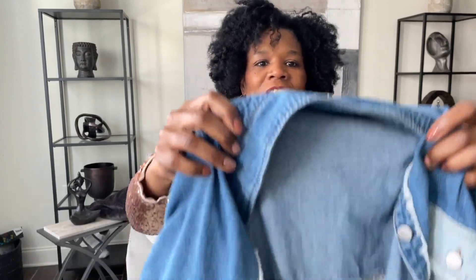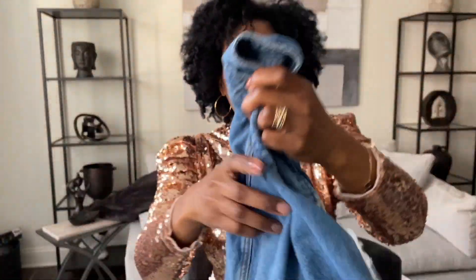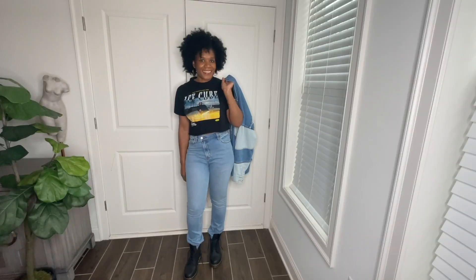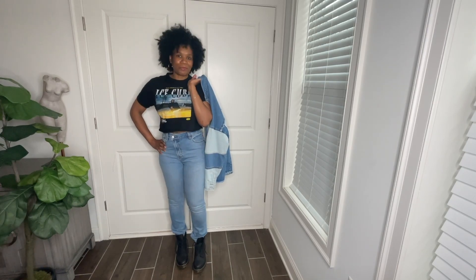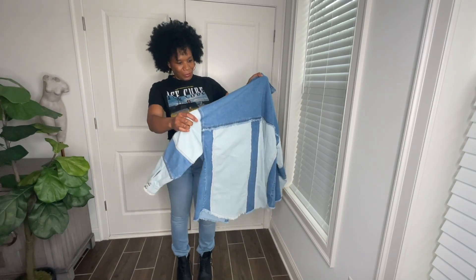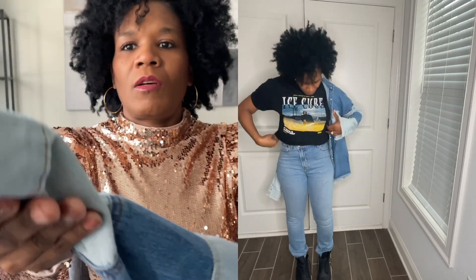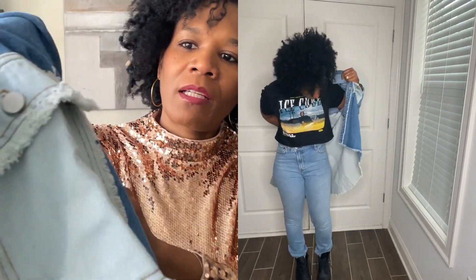Next is another shacket — a denim one that my daughter picked out; she probably wants it for herself. This is the shacket, it's a size medium. I like shackets because they're perfect for fall. This one has dark and light denim patchwork with a raw hem — you can see the fringes on the sleeves, at the end of the sleeves, and around the pockets.